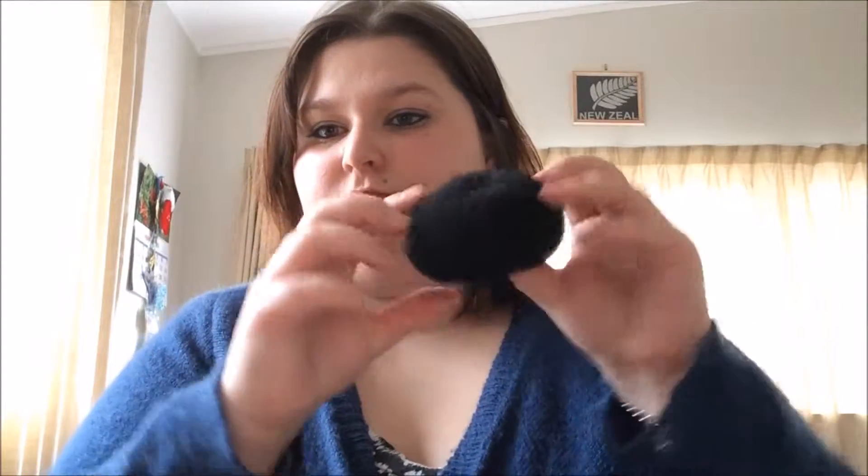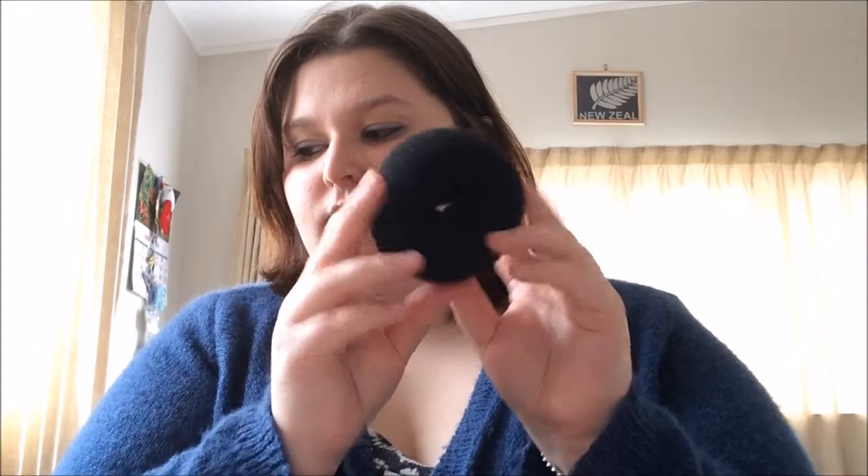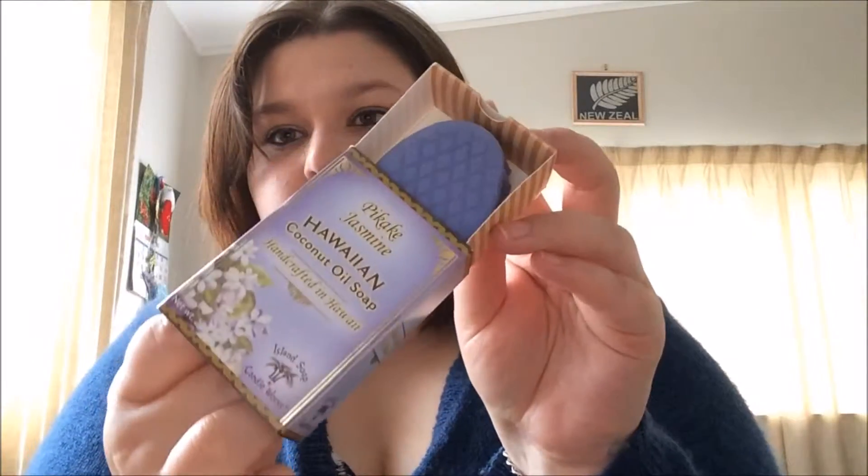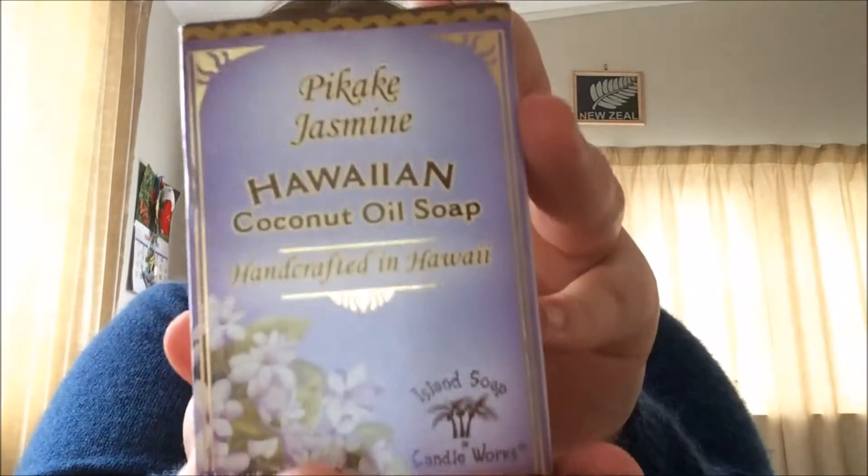Now this here is to help you make the perfect bun, but I do not have long hair anymore. Hawaiian coconut oil soap — this smells so good. I really recommend getting it, but you have to go to Hawaii for that.